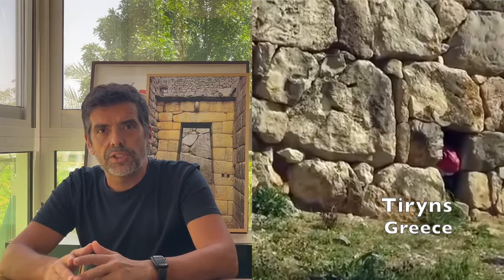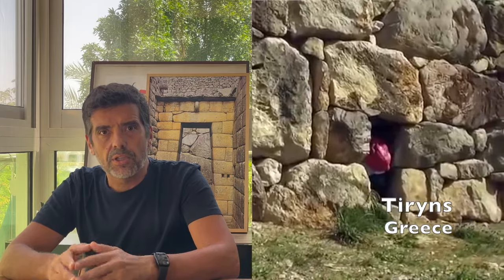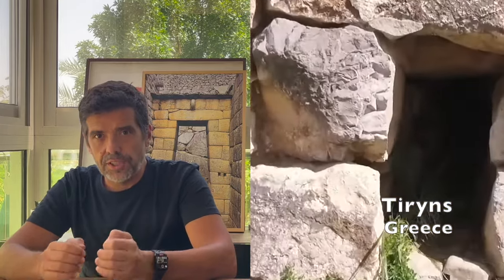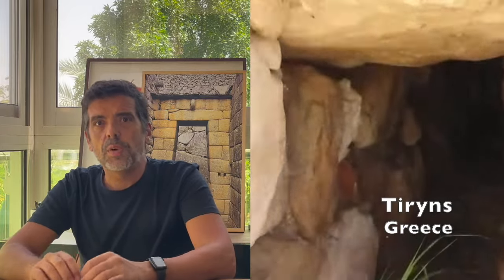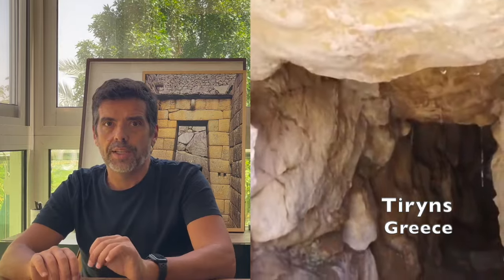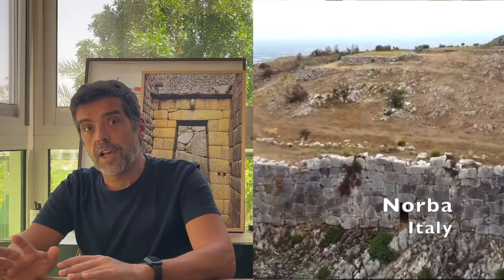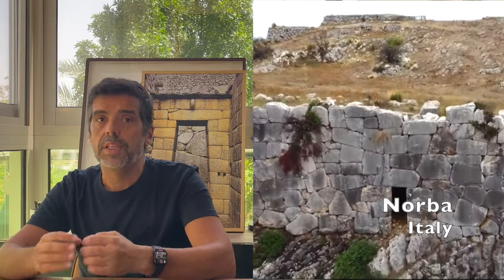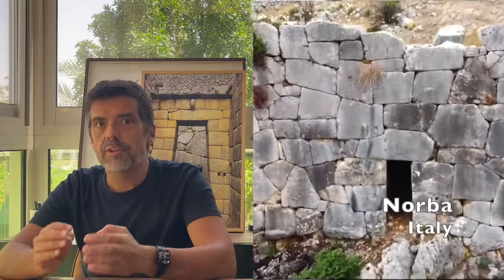Hello. While searching for one-night stuff I came across this door in Tiryns, Greece. The door is interesting not only because it's going nowhere, but also because it is just like another door in Norba, Italy. That other door, they say, has nothing in common with this one, being from another culture and even from a different millennia.